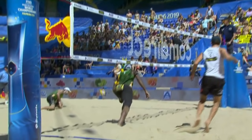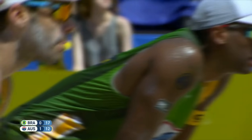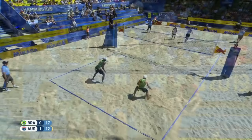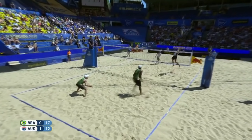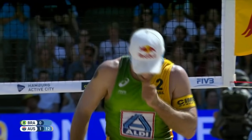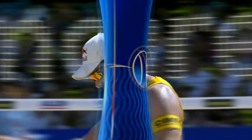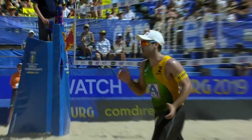Good shot by Cole Durant. Giving your partner the option — Cole Durant taking advantage of it. What a dig right there by Durant. Bruno Schmidt gets the point for Brazil, but Cole Durant playing beautifully — digging the ball at full heat from Evandro. But this is the shot that gives Brazil the point and another point closer to sealing the second set.